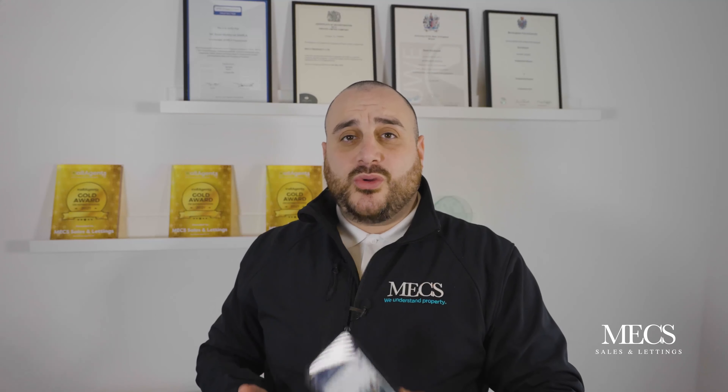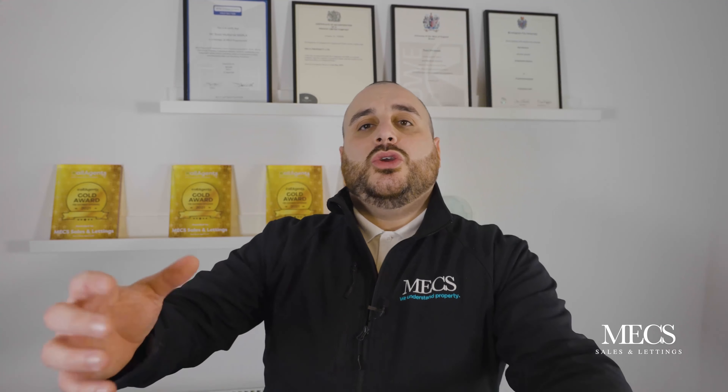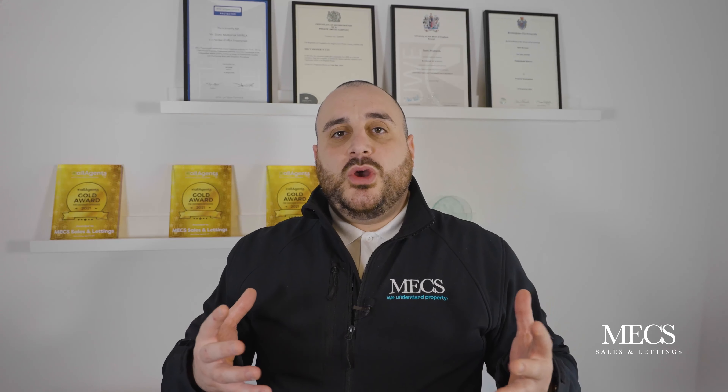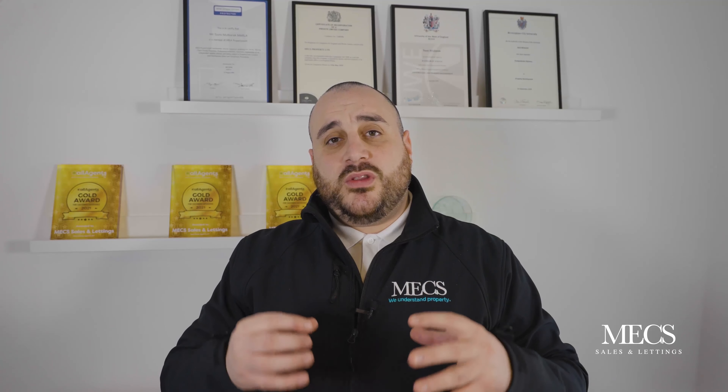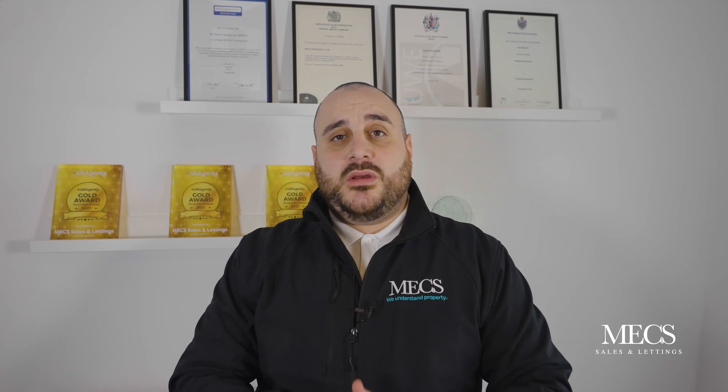If you're interested in buying that property, why not contact England's? At the same time, you could always come back to us to rent it out. We've got a heavy, strong stream of tenants looking for properties in Harbourn right now. My name's Sammy, I'm from Next.